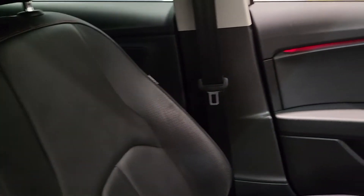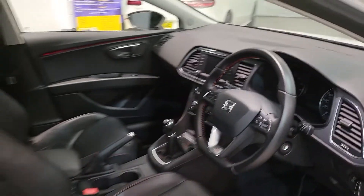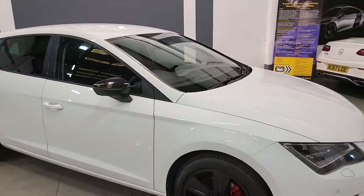Absolutely gorgeous. Some ambient lighting there in the doors — what immaculate condition it's in. If you have any further questions regarding this vehicle or any others we have in stock, please do get in touch with the office; we'd be so glad to help.